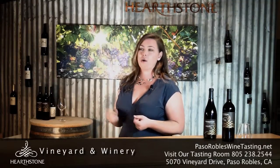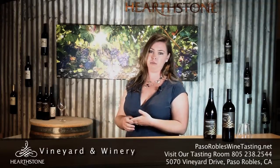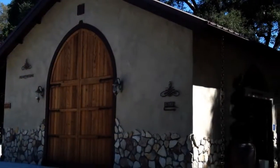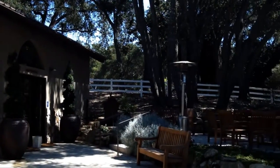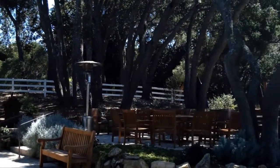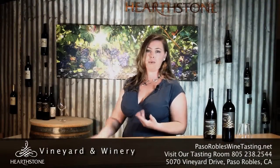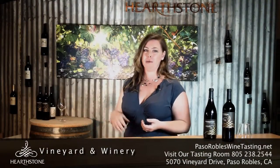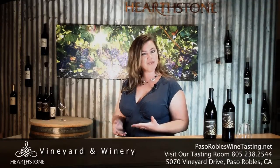We also have these grand doors in our tasting room — they can be opened, and the purpose is that when a bottling line comes in to bottle these wines, they have easy access. We also have concrete out there making it even more accessible.